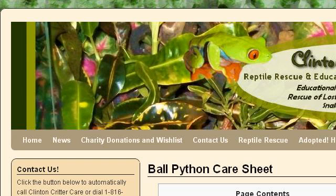Try also our second ranked site, ClintonCritterCare.com, especially the page Ball Python Care Sheet, Clinton Critter Care. This is the link.